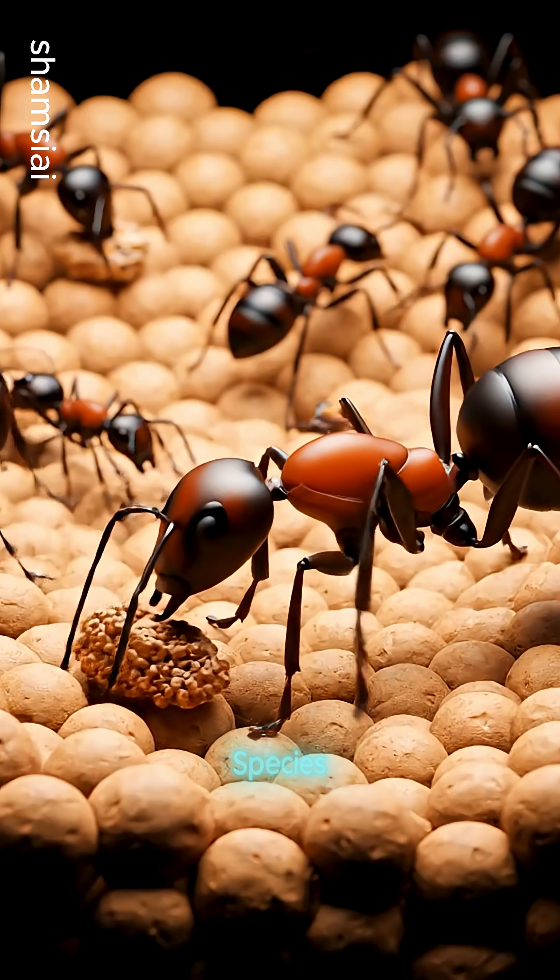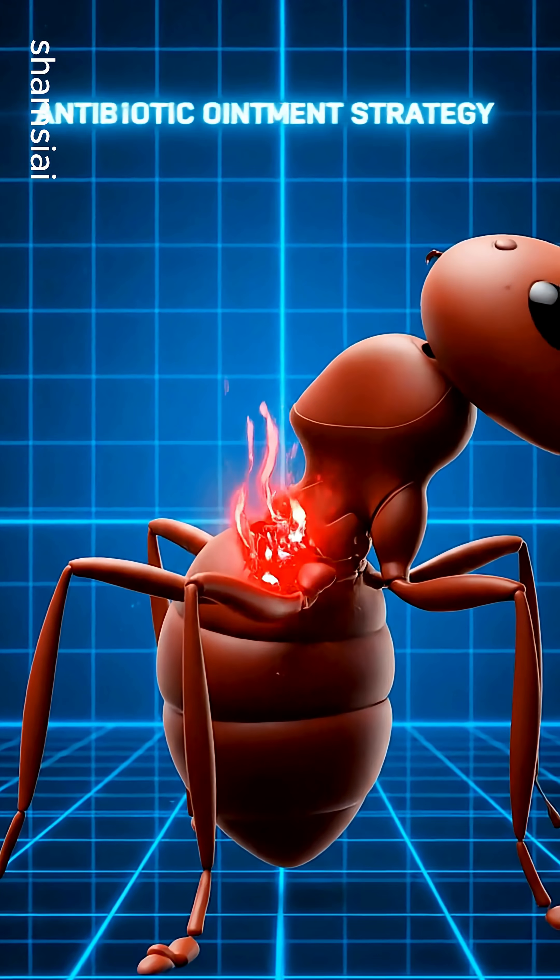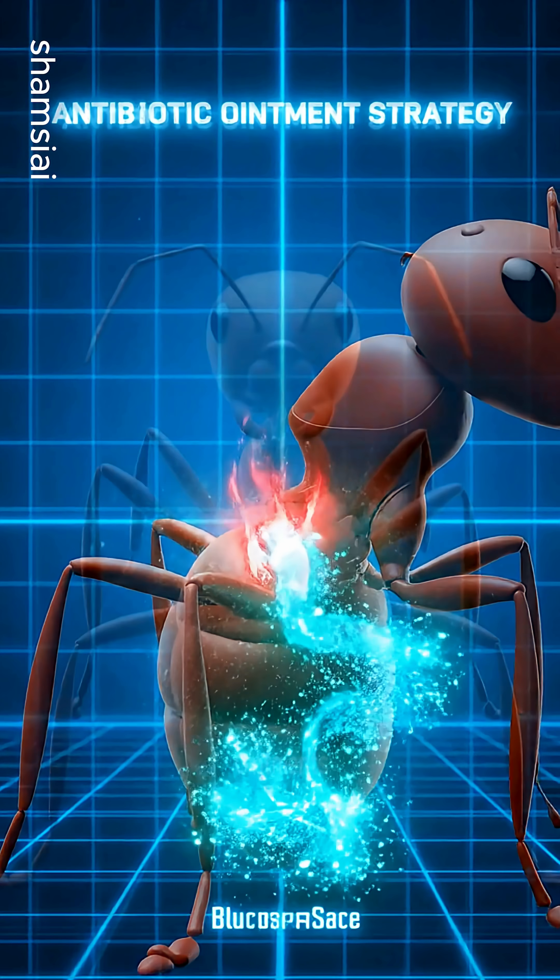Other ant species, like African matabele ants, use different medical strategies, secreting antibiotic ointments.